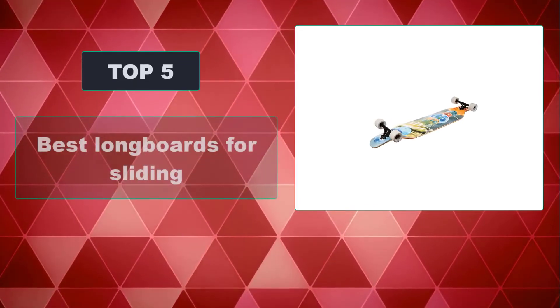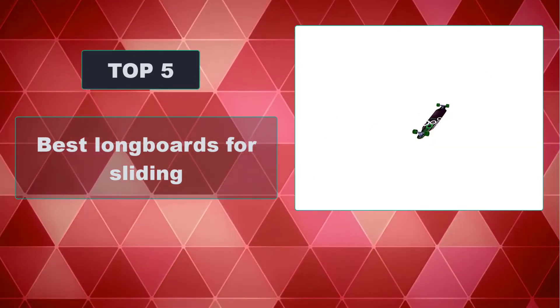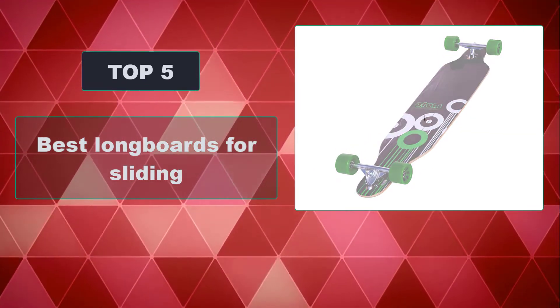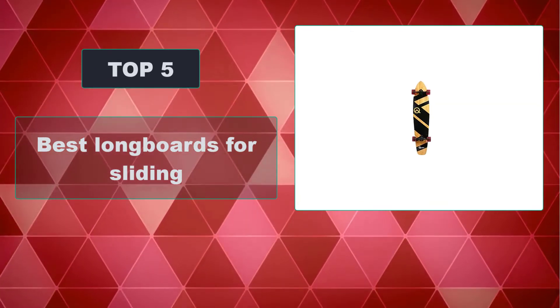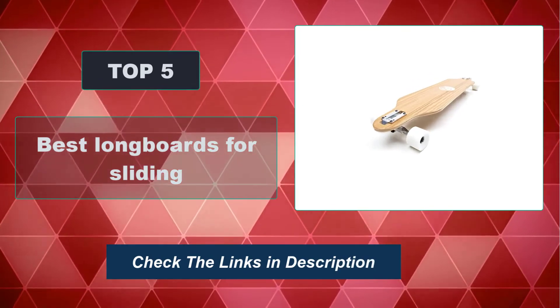In this video, we're going to review the top 5 best longboards for sliding that are available on the market. We made the list based on their popularity, quality, price, durability, user opinion, and more. To see the most up-to-date prices, check out the links in the description below.